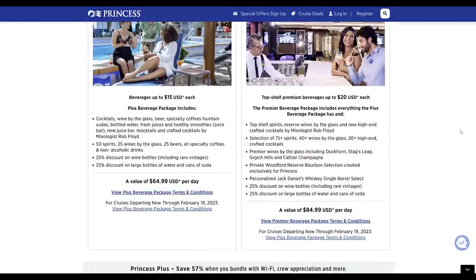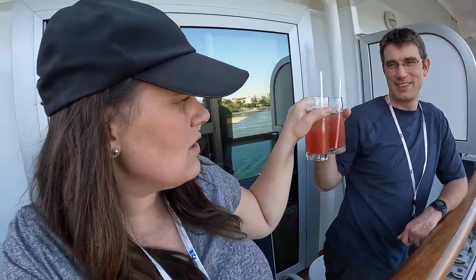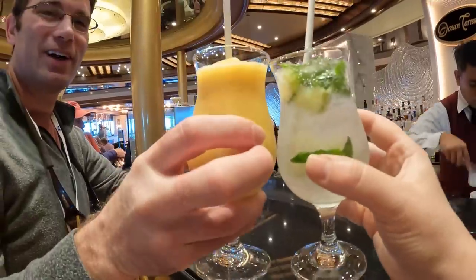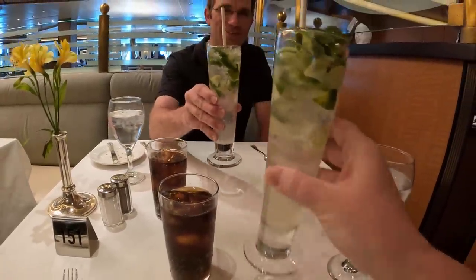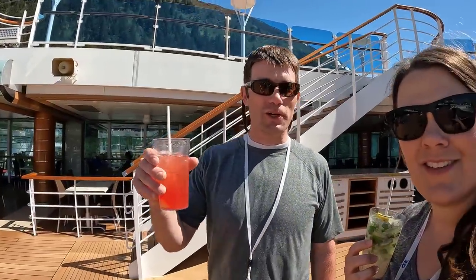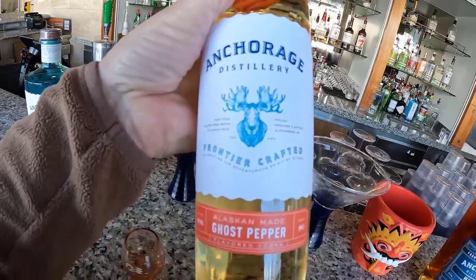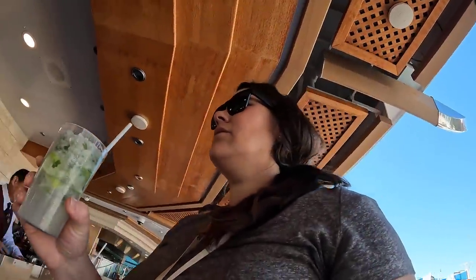There are drink packages for all taste buds. You can choose to buy drinks à la carte throughout your trip for around three to fifteen dollars a piece, or buy packages that allow you to order as many drinks as you want per day. If you like sodas, mocktails, and fancy coffee, there's a package for you. There are also alcohol packages at different levels. We don't drink alcohol so we can't speak to those, but we did get the basic drink package and enjoyed sodas, ginger beers, and mocktails throughout our trip.